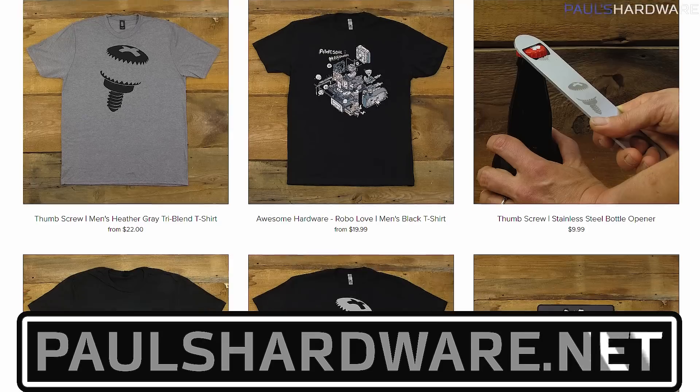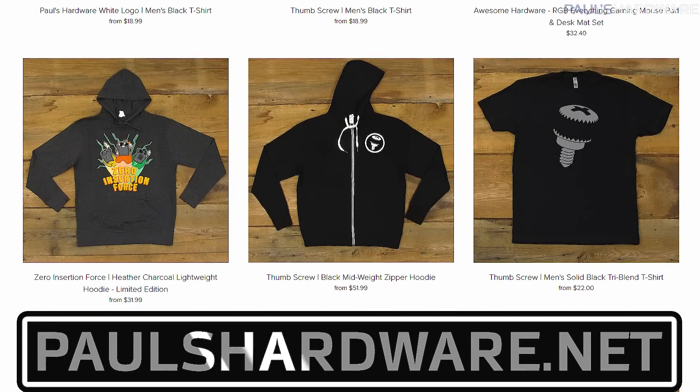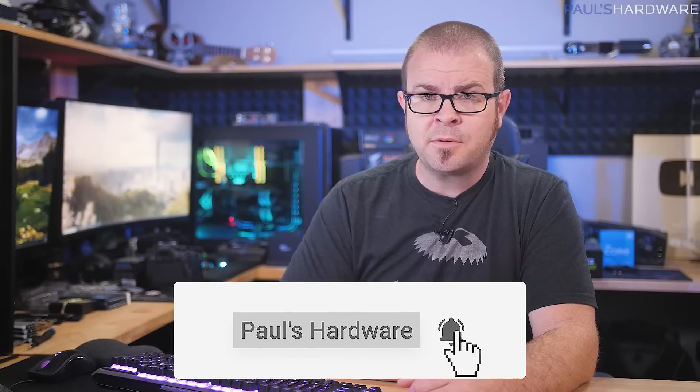So there you have it guys — another action-packed week of tech news. Time to pour a cold one out and enjoy the rest of my Sunday. I hope you all are having a great weekend — let me know what you did in the comments section down below. All of the articles I talked about today are linked in the description if you're interested in further reading, and you can click the like button if you enjoyed this video, check out my store at paulshardware.net for a veritable cornucopia of excellent merchandise options, and subscribe if you'd like to see more videos like this one. Thanks again for watching everyone — we'll see you next week.